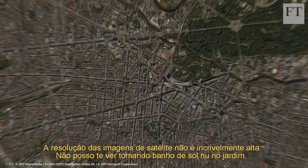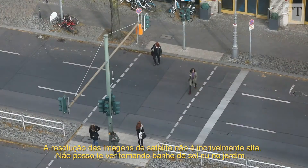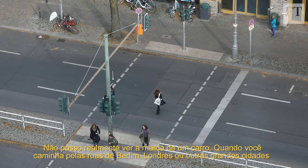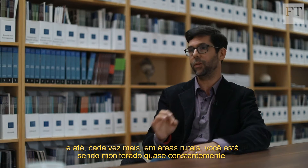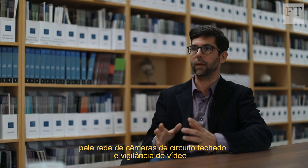Satellite imagery resolution is not incredibly high. It cannot see you sunbathing nude in the garden. It can't really tell the make of a car. Because when you walk through the streets of Berlin, London, or other major cities — and even increasingly rural areas — you are being monitored almost constantly.